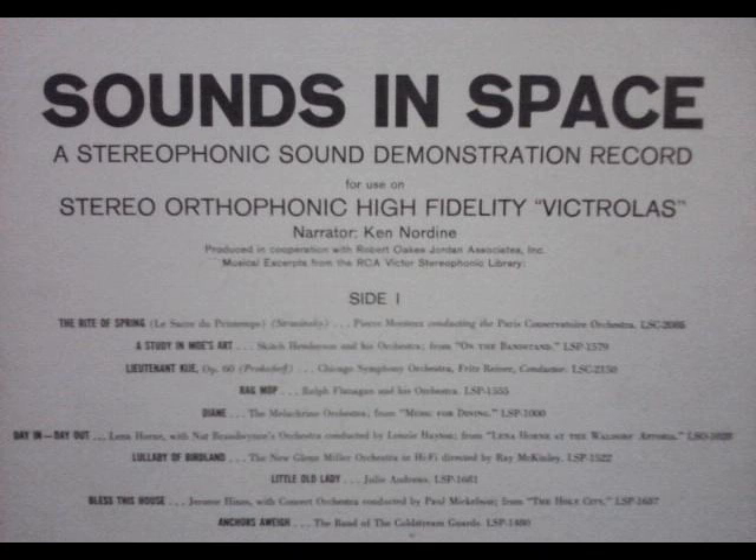The age of space is here. And now RCA Victor brings you sound in space — stereophonic sound.